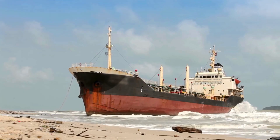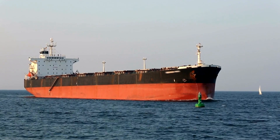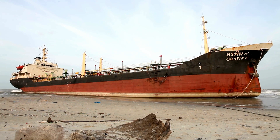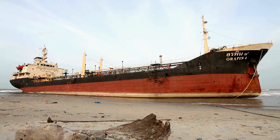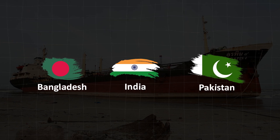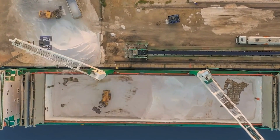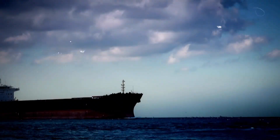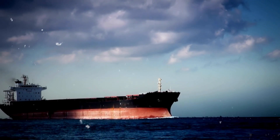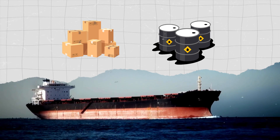And finally, the beaching method, which is the most common method used for ship scrapping. Ships are steamed onto a tidal beach, allowing workers direct access for cutting. This approach is prevalent in countries like Bangladesh, India and Pakistan. Before beaching, the ship is lightened to reduce its draught, ensuring it can safely navigate shallow waters. This is often achieved by removing heavy items such as cargo and fuel, making the vessel more buoyant.